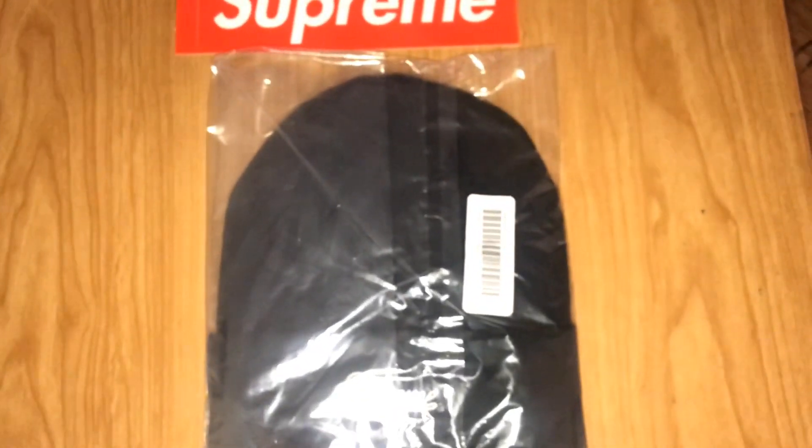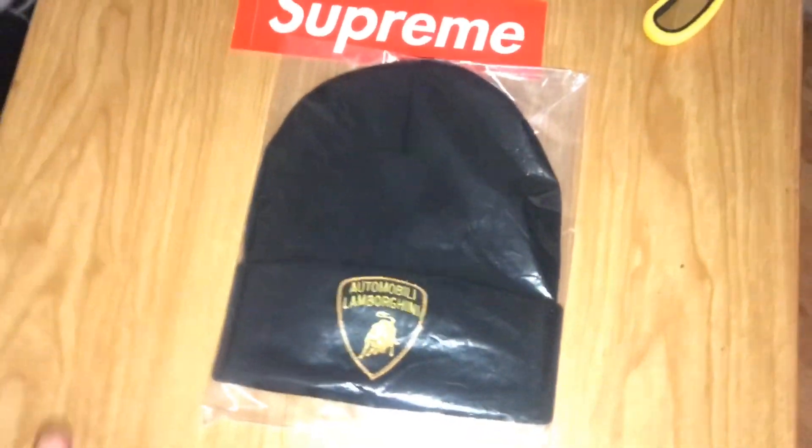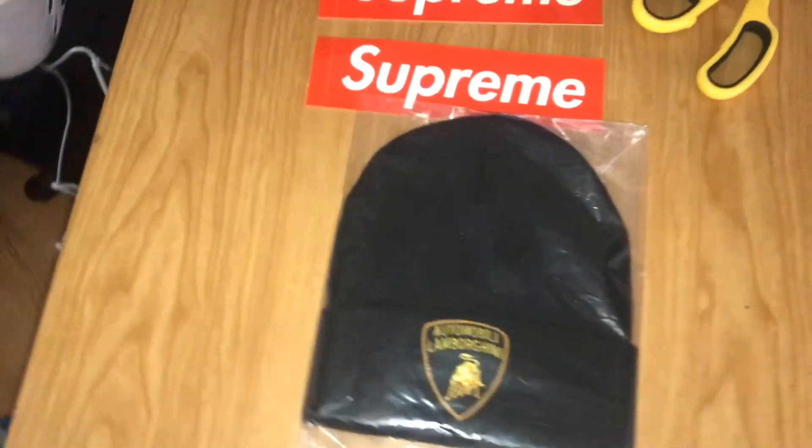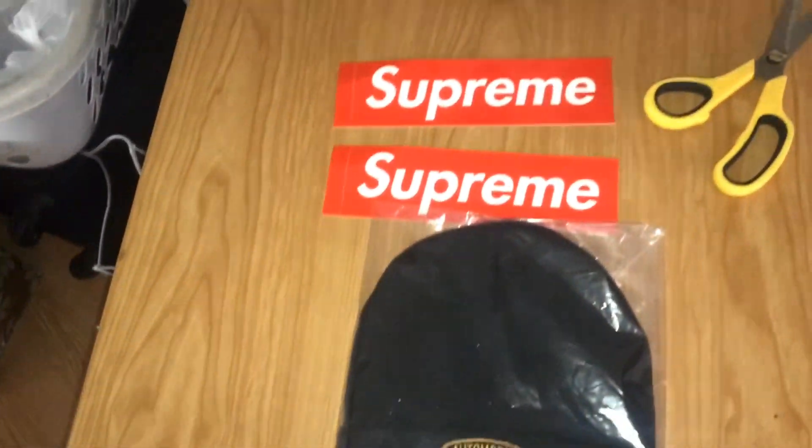We're still waiting for like three more pieces to come in. I know that the logo t-shirt, the Lamborghini Supreme t-shirt — I bought the white one in medium and the black one in medium. And we also got the jacket, we're waiting for that to come in.